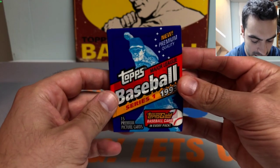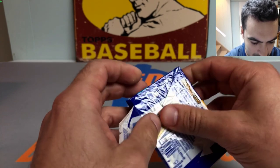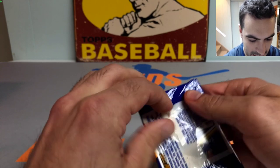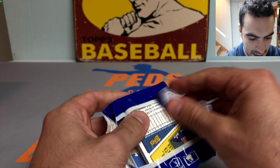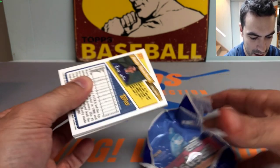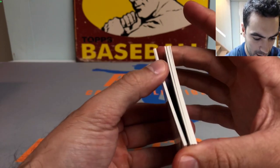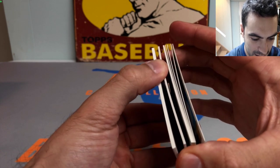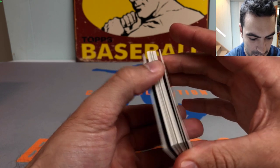Go check out Eric over at Classic Cards - super entertaining videos. He's quite the wizard when it comes to editing and putting together creative ideas. He actually has a pack opening series called the Pack Plunge where he puts together a bunch of chapters each series and rips some absolute gas.